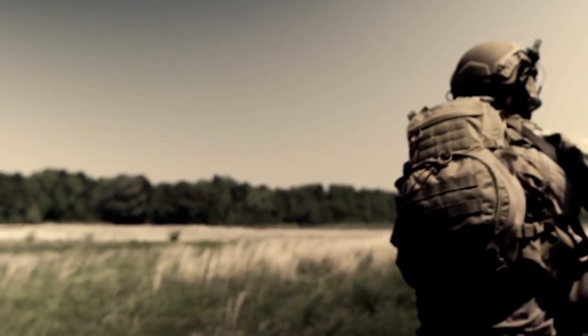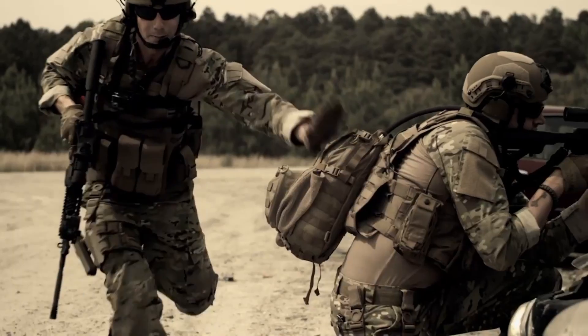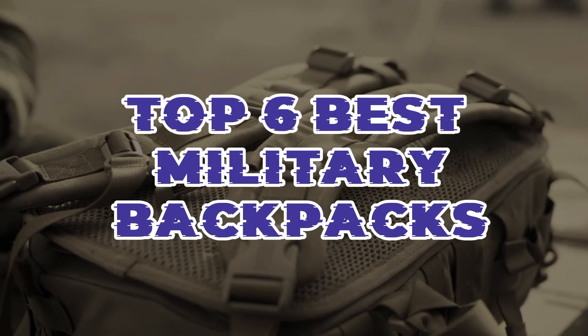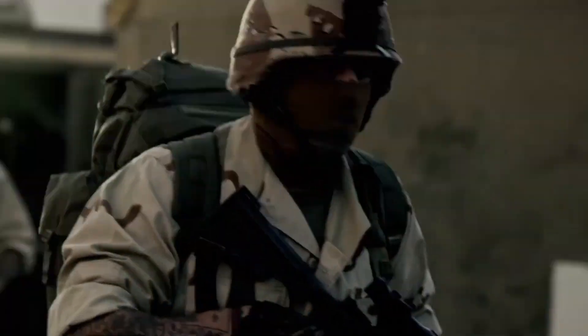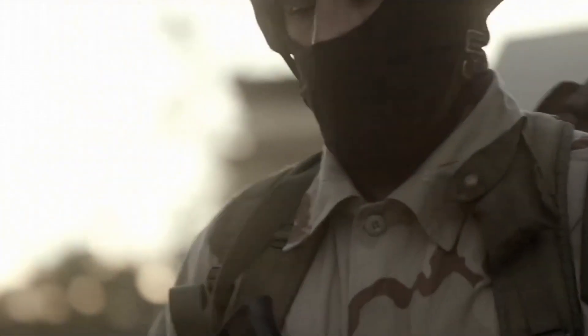In the realm of tactical gear, a reliable military backpack is essential for those who demand durability and functionality. This guide explores the top six best military backpacks, meticulously designed to meet the rigorous needs of military personnel, outdoor enthusiasts, and anyone requiring a robust and versatile carrying solution.